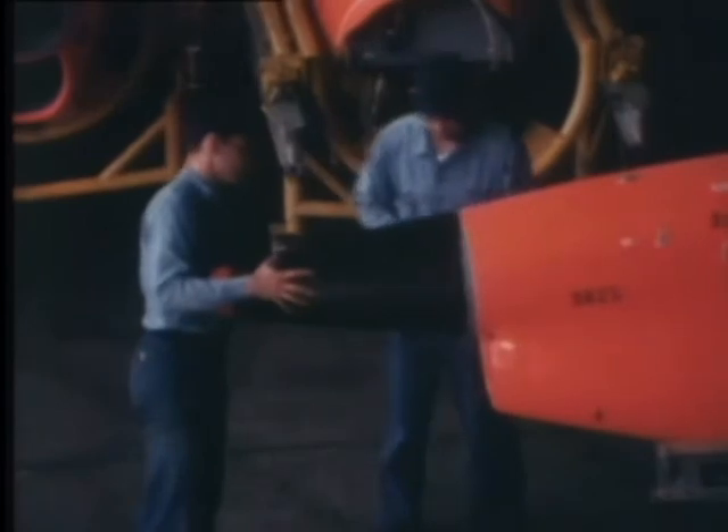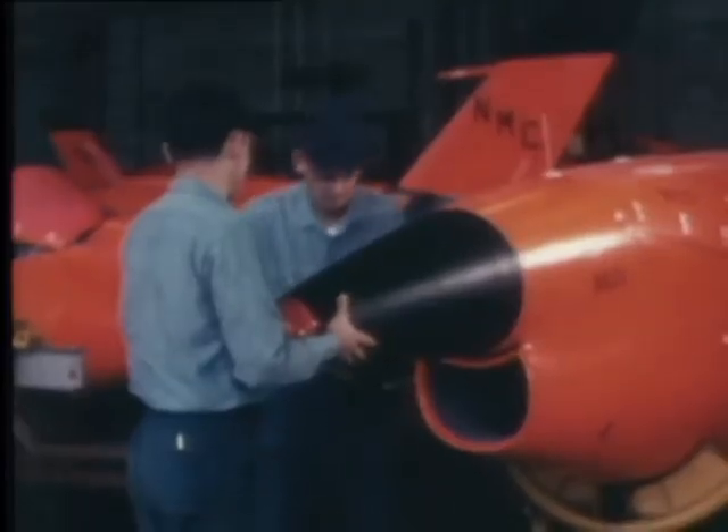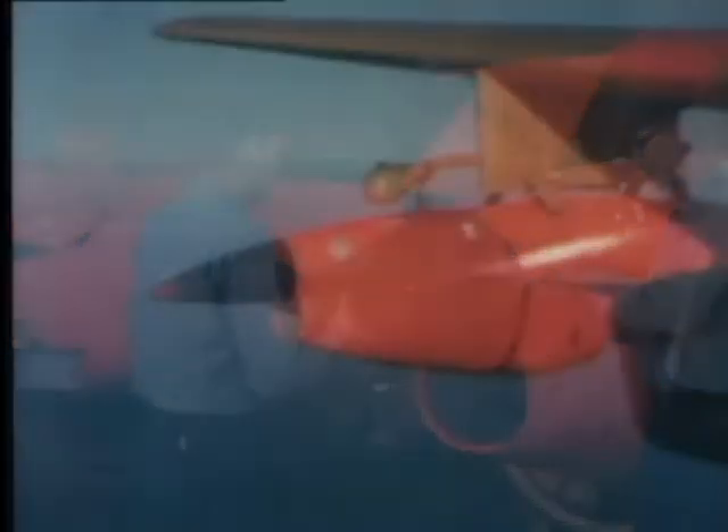To prove a weapon works, it has to hit a target — usually a flying target. The Missile Center provides 18 different kinds of targets which fly at various speeds and altitudes for Pacific Missile Range customers. The Naval Missile Center handles more target activity than any other organization in the world. Targets are also supplied for fleet training operations all year round.